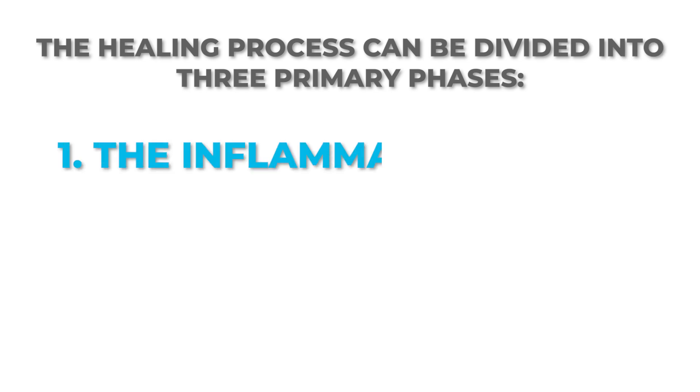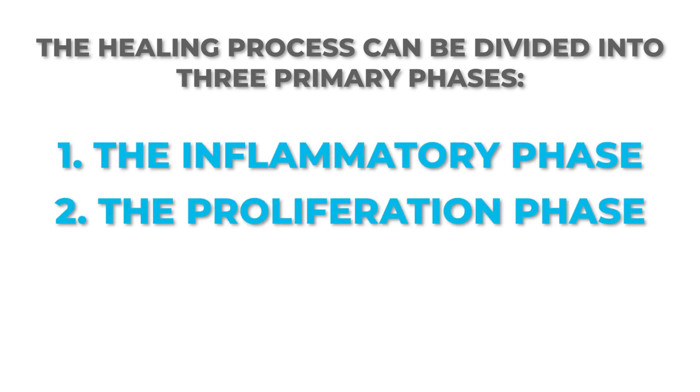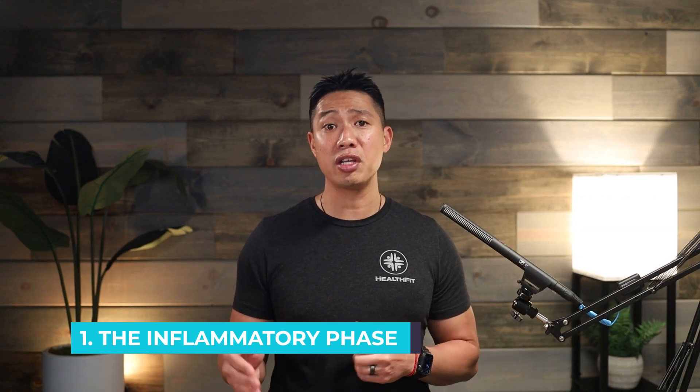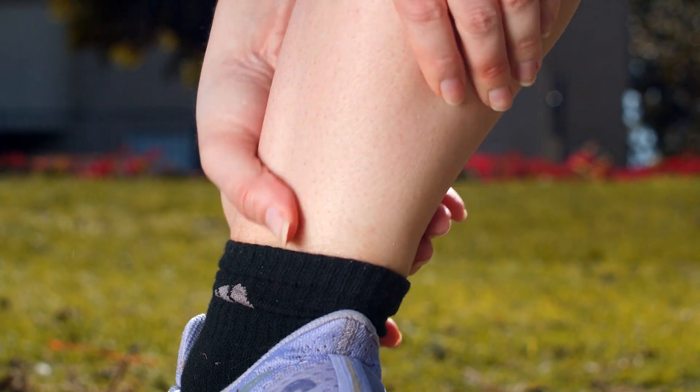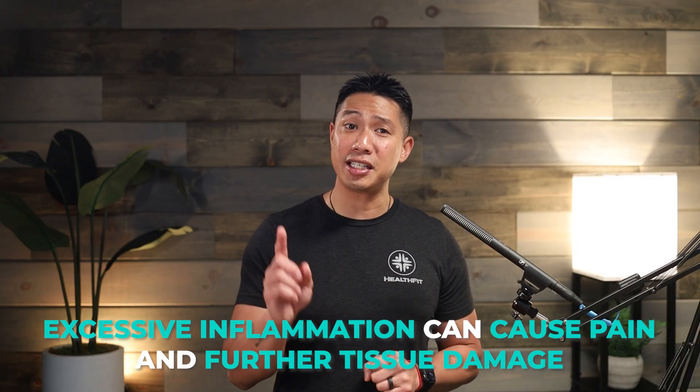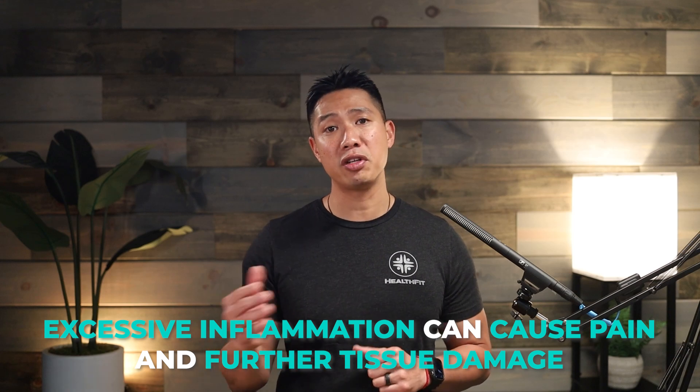Now let's explore how HBOT works in the different phases of muscle healing. The healing process can be divided into three primary phases: the inflammatory phase, the proliferation phase, and the remodeling phase. The inflammatory phase is the initial phase that occurs immediately after a muscle injury. During this phase, your body responds to the injury with inflammation, which is necessary for the healing process. However, excessive inflammation can cause pain and further tissue damage. HBOT helps in this phase by reducing excessive inflammation and swelling. The increased oxygen availability promotes the removal of metabolic waste products and decreases the inflammatory response, helping to control pain and prevent further tissue damage.